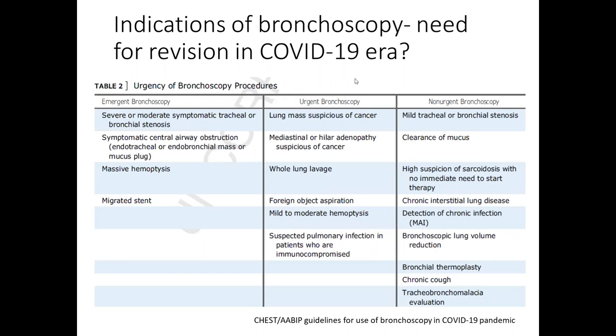Is there a need for revision of indications for bronchoscopy in routine practice? Recent CHEST guidelines define emergency and non-urgent indications. Emergency indications include severe or moderate symptomatic tracheal or bronchial stenosis, symptomatic central airway obstruction, massive hemoptysis, and migrated stent. Urgent indications include lung mass suspicious of cancer, mediastinal lymphadenopathy suspicious of cancer, BAL, foreign body aspiration, mild to moderate hemoptysis, and suspected pneumonia in immunocompromised patients. Non-urgent indications include mild tracheal stenosis, clearing of mucus, suspicion of sarcoidosis, ILD, chronic infections, bronchial thermoplasty, endobronchial valve therapy, COPD, chronic cough, and other evaluations.